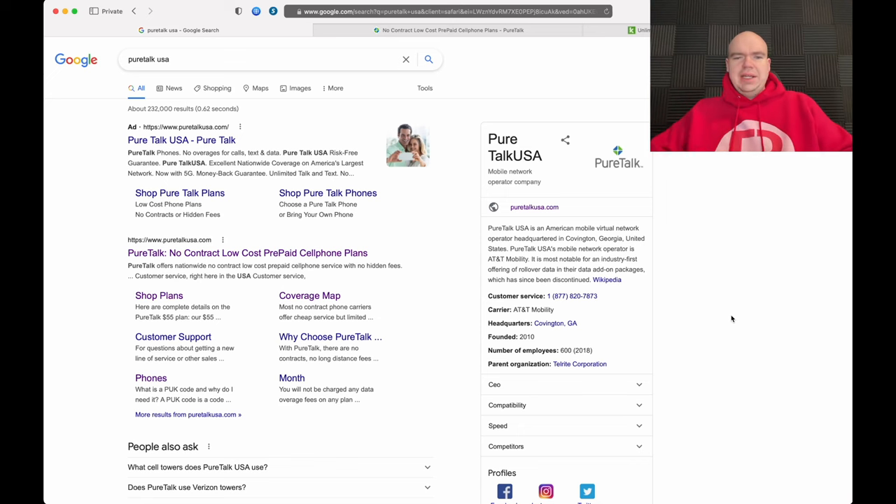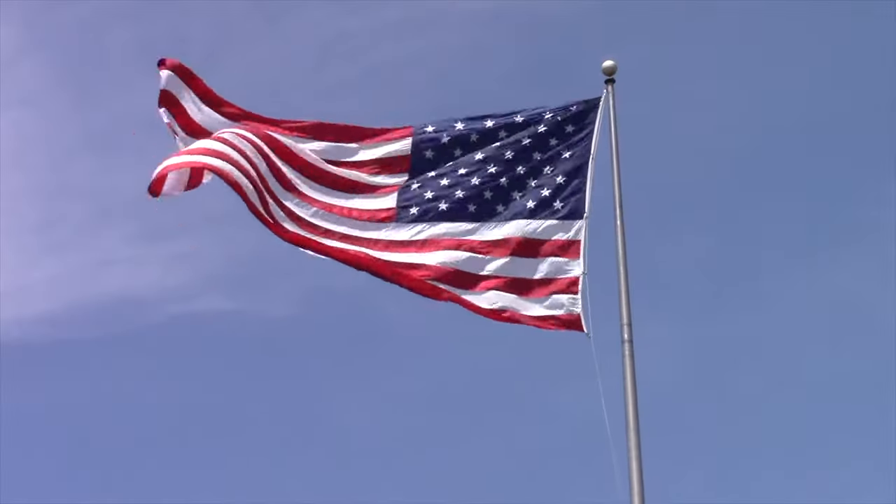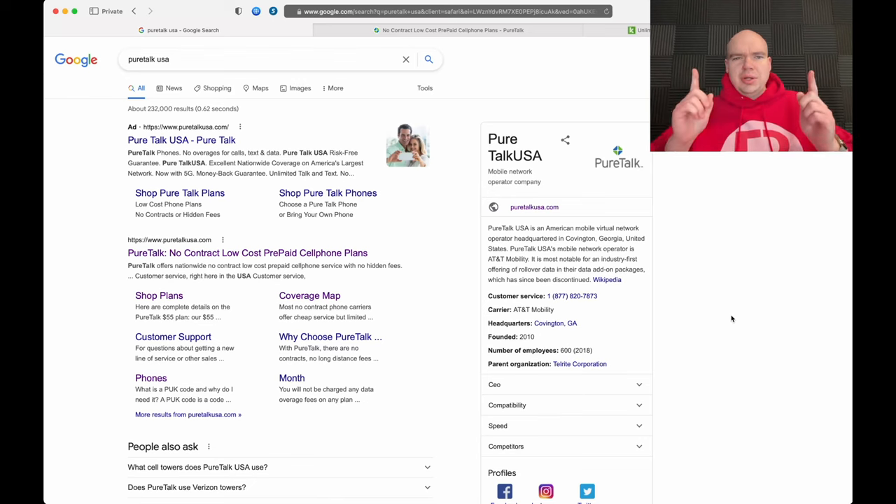Welcome back to yet another episode here at EB3 Studios. And if we're meeting for the first time, I'm your host Eddie. And today we're talking about PureTalk USA. A couple of you have actually asked me to go ahead and give my review on PureTalk Wireless USA, so let's dive right in.